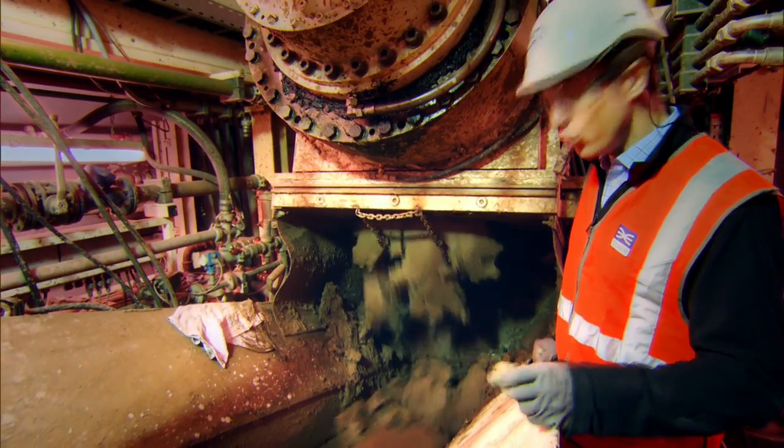You can see here the rate at which the clay comes up from the cutter head and drops down onto this conveyor. That translates to advancing the machine forward 60 millimetres a minute.